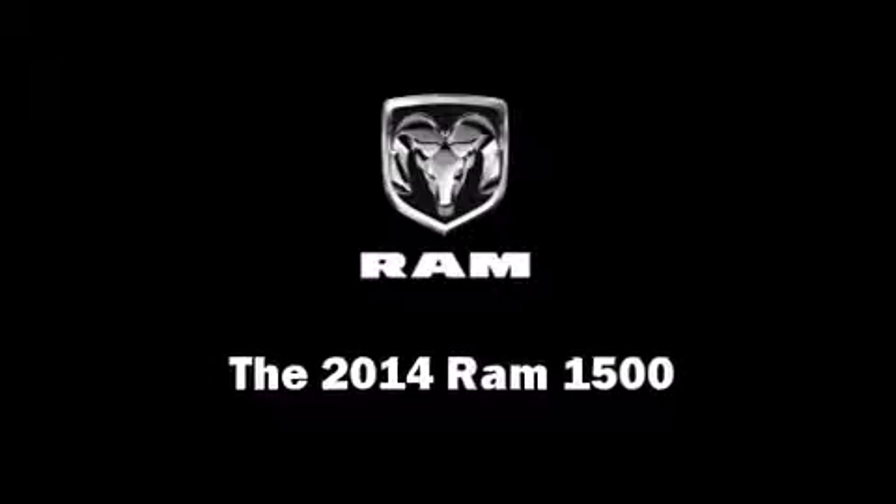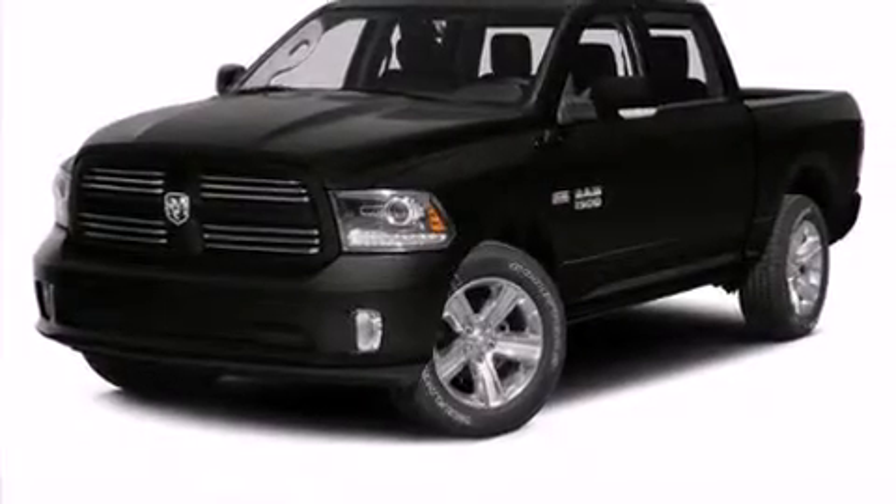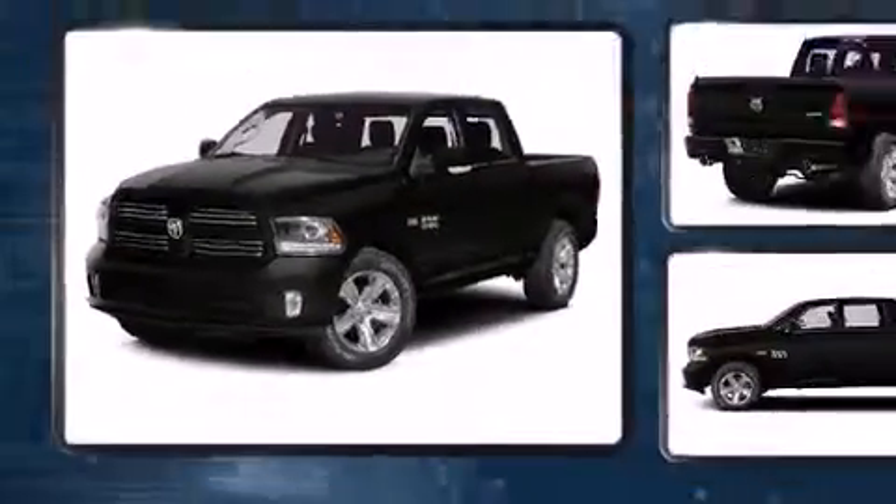Come test drive this 2014 Ram 1500. Smooth gear shifts are achieved thanks to the powerful eight-cylinder engine.